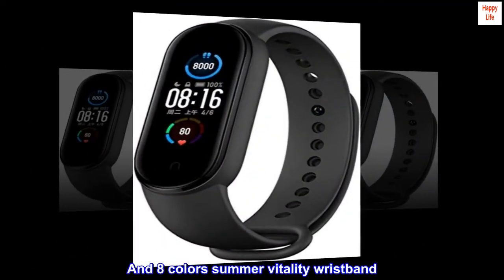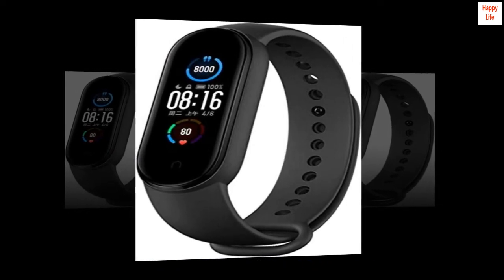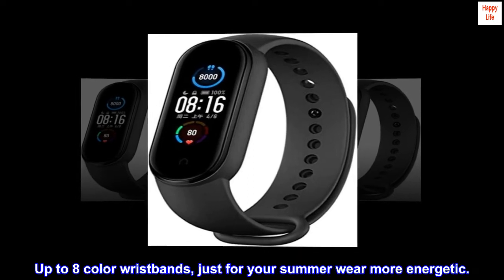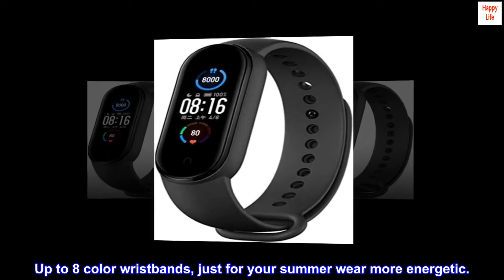Eight colors summer vitality wristband — there is always one that makes you fall in love with it. Up to eight color wristbands just for your summer wear, making you more energetic.